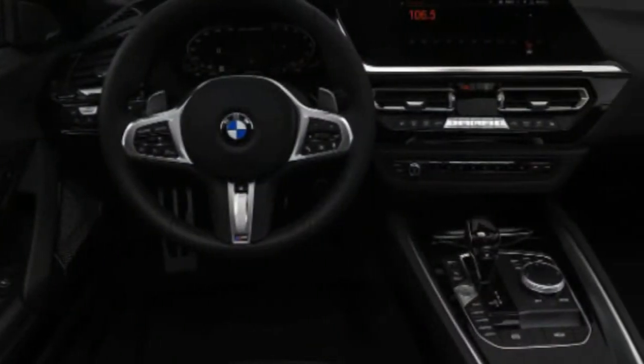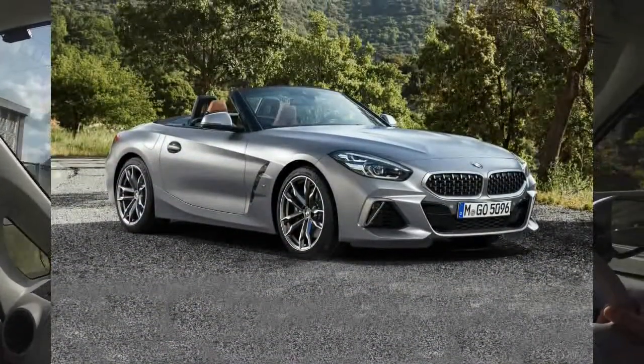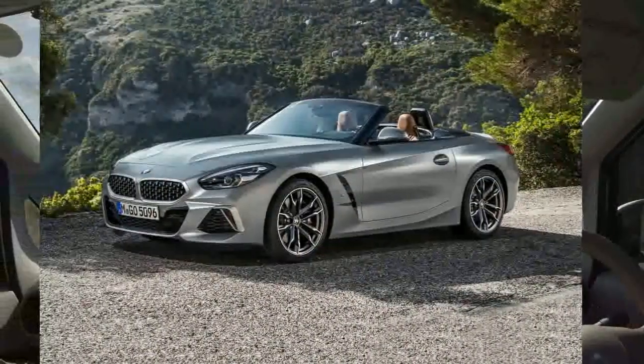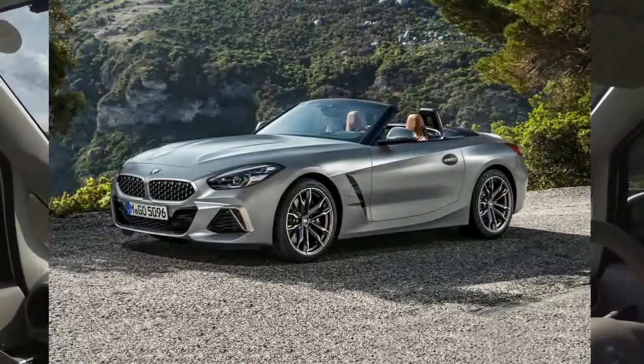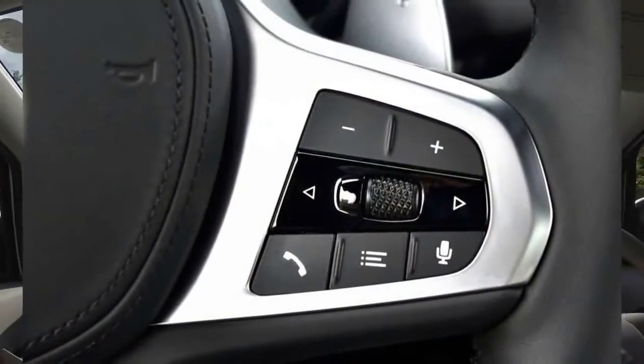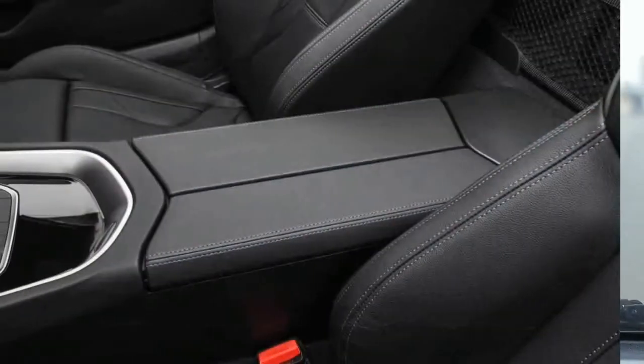The two-seat convertible segment might be shrinking, but it still consists of some very competitive players. The Z4 goes toe-to-toe with popular names like the Chevrolet Corvette, Audi TT, and the Porsche 718 Boxster. Those rivals are more fun to drive and offer a ride that's comparable or better than the Z4's mostly stiff ride.